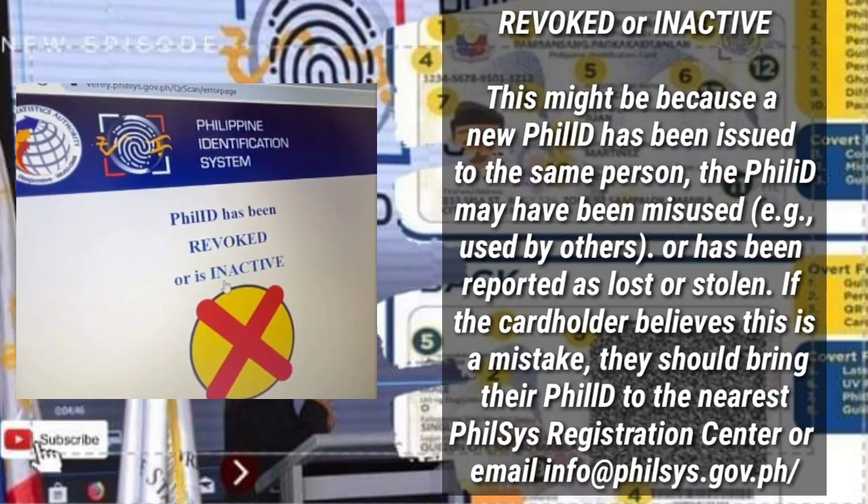If the card shows as revoked or inactive, this might be because a new PhilID has been issued to the same person, the PhilID may have been misused, or has been reported as lost or stolen. If the cardholder presumes this is a mistake, they should bring their PhilID to the nearest PhilSys Registration Center or email info@philsys.gov.ph.